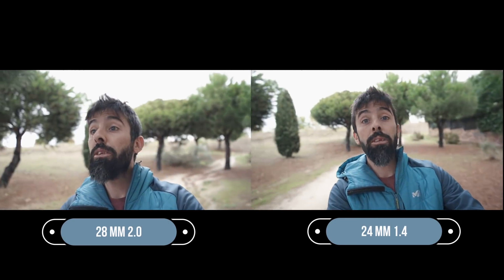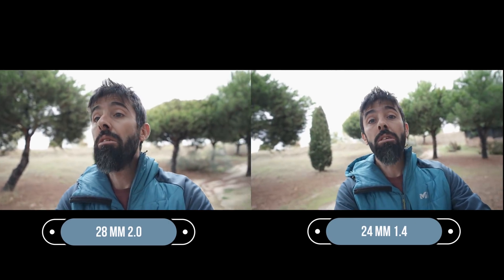No creo que haya mejor manera de probar la focal de estos dos objetivos que grabando directamente con las dos cámaras en la mano. En la izquierda llevo la A7 III con el 28mm f/2.0; en la derecha la A7R III con el 24mm f/1.4. Se moverá un poquito más la de la izquierda porque, a pesar de que soy un tío que ha ejercitado bastante el brazo derecho desde la adolescencia, el izquierdo lo tengo más complicado. Echad un ojo a cuál os gusta más, ¿creéis que hay diferencias notables? El 24mm un poquito más abierto, el 28mm un poquito más cerrado.